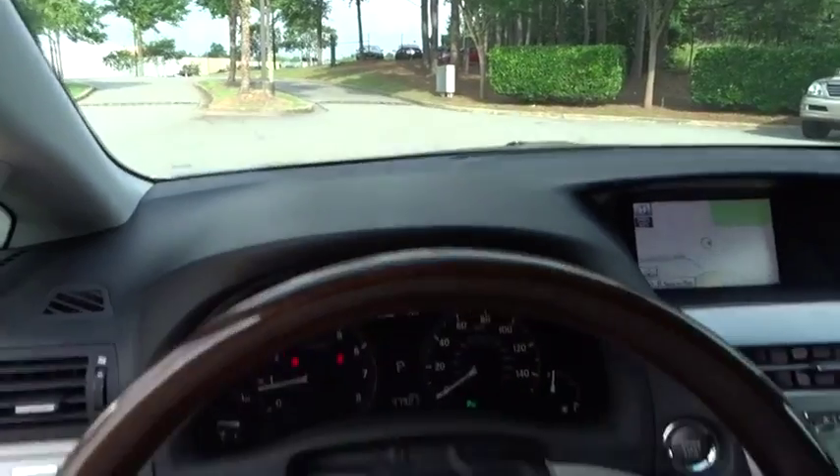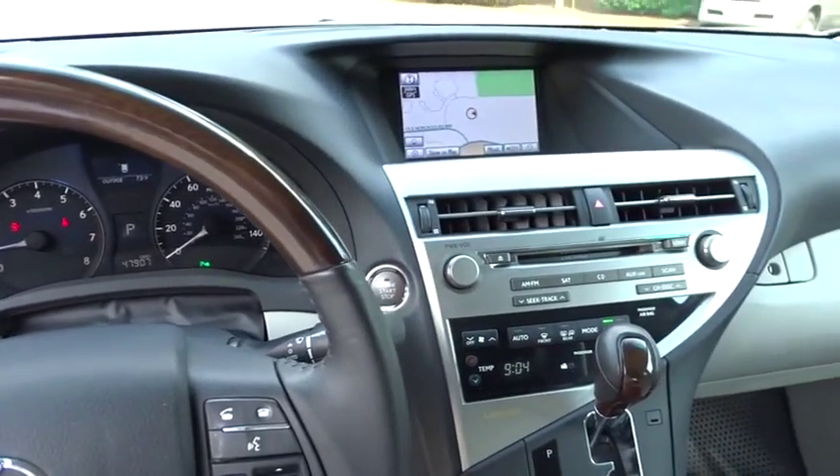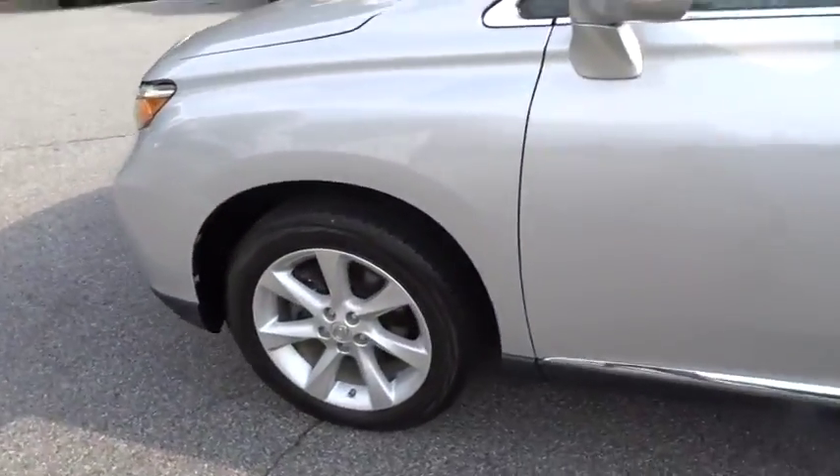Leather-wrapped steering wheel, Bluetooth, navigation package, dual airbags, power steering, adjustable steering wheel, floor mat, aluminum wheels, auto-dimming rearview mirror.